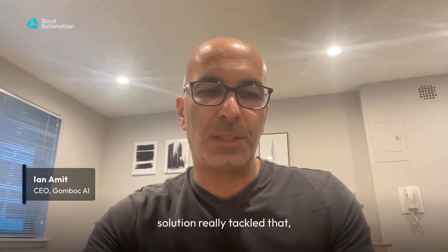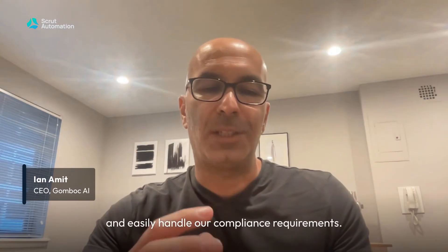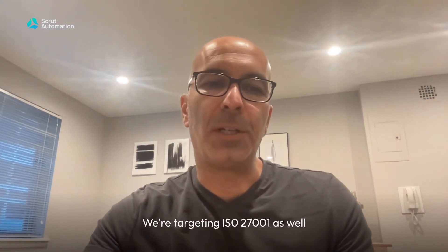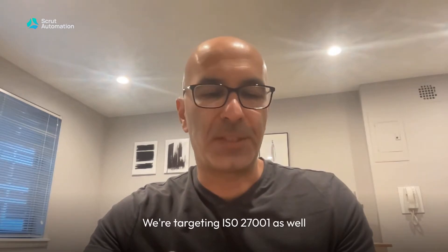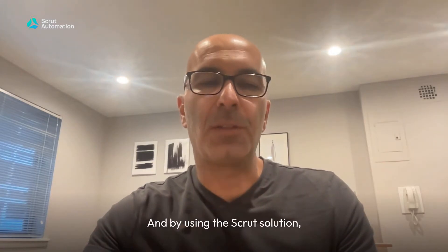For us, the SCRUT solution really tackled that problem of being able to centrally and easily handle our compliance requirements. We're targeting ISO 27001 as well as SOC 2 Type 2 compliance and certification, and by using the SCRUT solution,